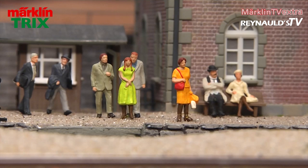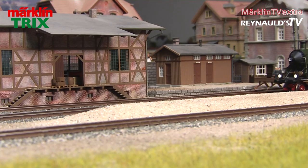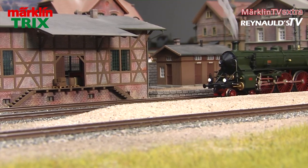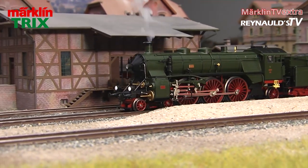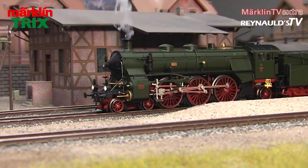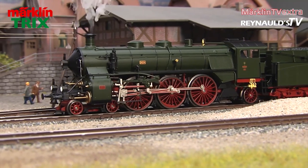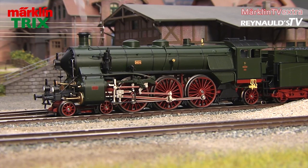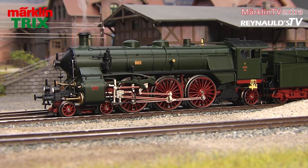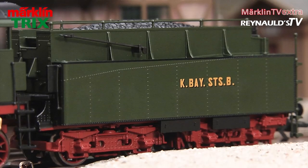These passengers eagerly await the return of this beautiful engine to the tracks. Piston rod protection sleeves and the steps to the smoke box door are supplied as extra parts and can be mounted individually. The tender, too, was designed with plenty of nice little details.